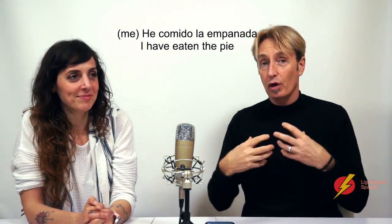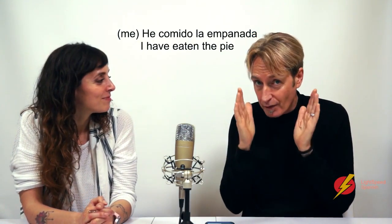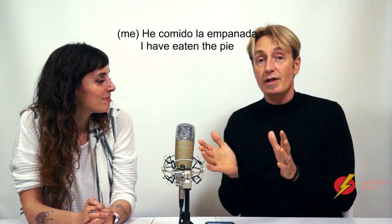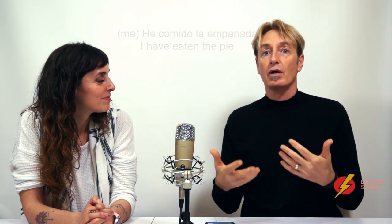You've eaten it all up, and it's always about specific food — not in general. You can't say 'me como cada día', because you're not talking about a specific food item.